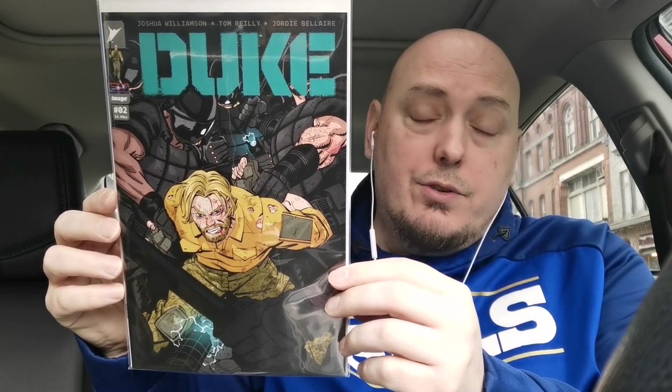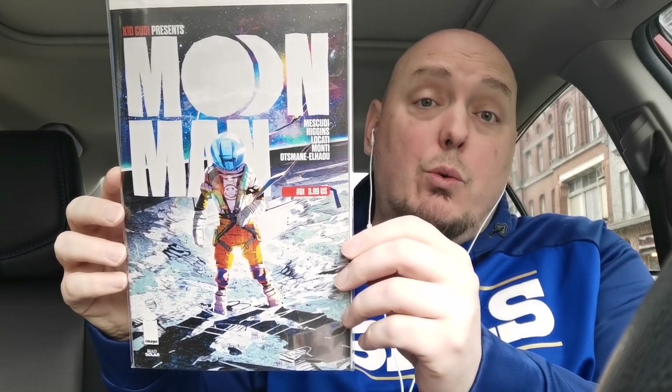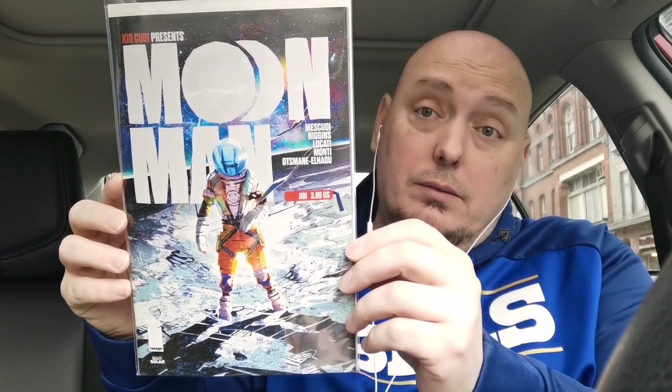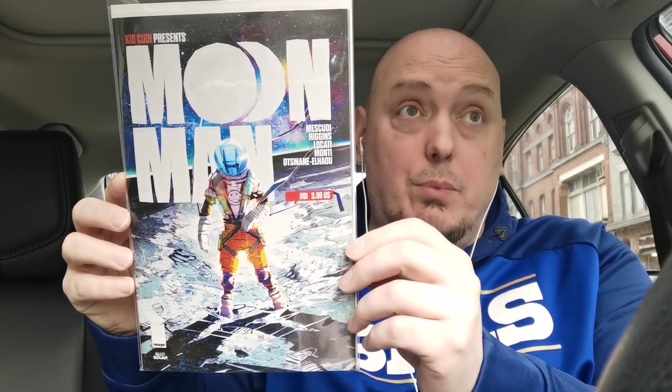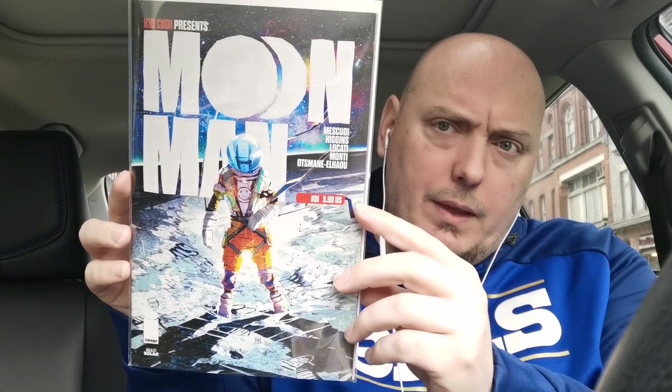Let's switch over to some independents. This is Duke issue number two from the Energon Universe — let's see where this goes. A book I'm hoping is really well done is Moon Man number one from Kid Cudi, with Kyle Higgins writing it as well. The synopsis seemed really, really interesting, so I pulled the trigger on it. Also, a series by James Tynion IV that I've been quietly enjoying is World Tree — this is World Tree issue number seven.